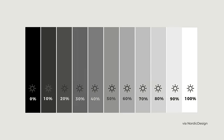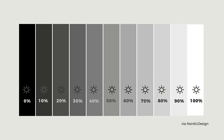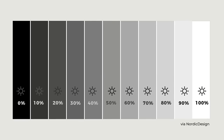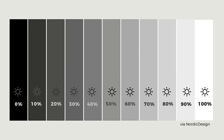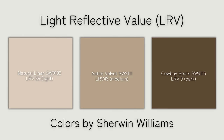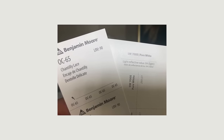The light reflectance value, or LRV, of a paint lets you know its brightness and how much light it will reflect. The scale is from 0 to 100, with 0 being absolute black and 100 being the brightest white. Paints with an LRV of 50 or above will reflect light, while those under 50 will absorb it. Check the back of the paint sample for this information.